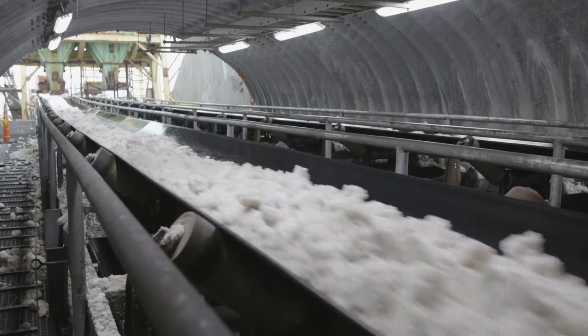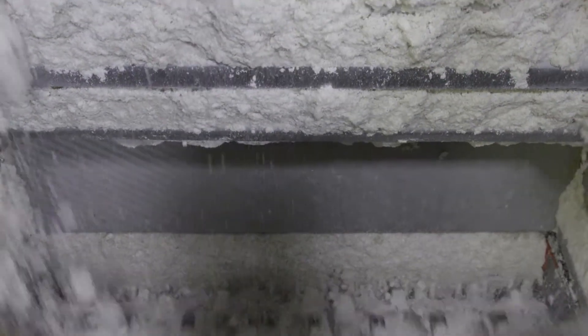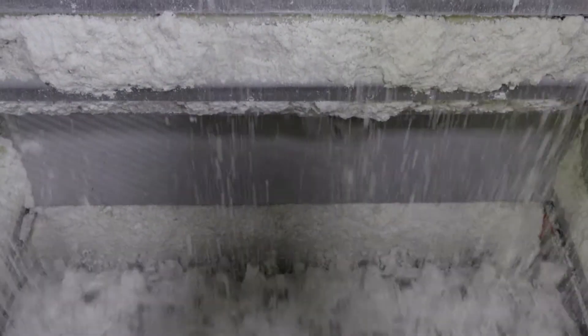100% of the feed going into the plant must go through this equipment, so reliability is key to keeping the plant's rate up and uptime to the levels that we need to meet our production targets. They're a critical part of our operation, so everything that goes into the plant has to go through these feeders and sizers.